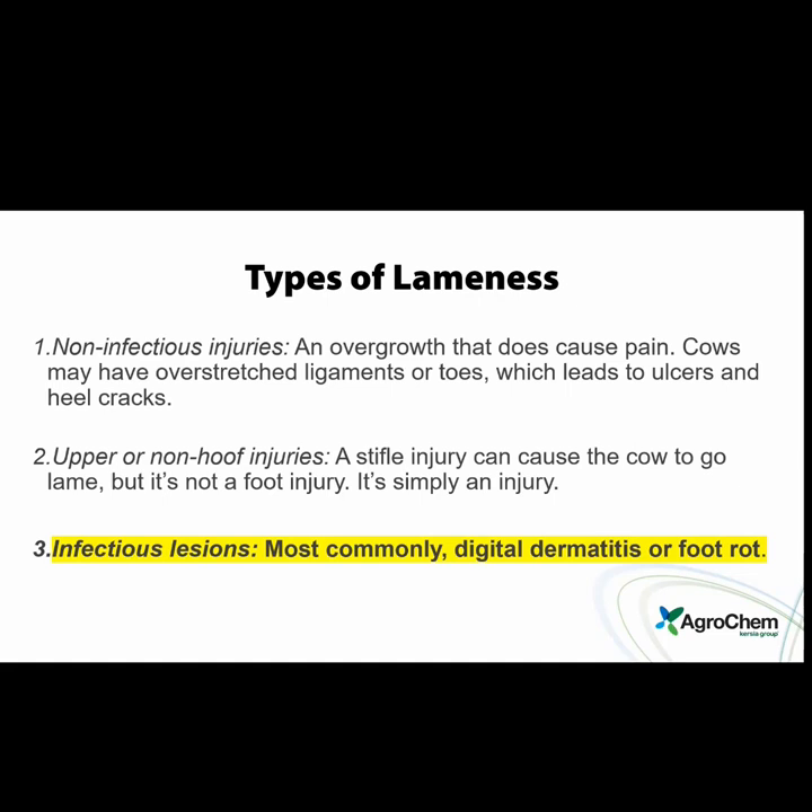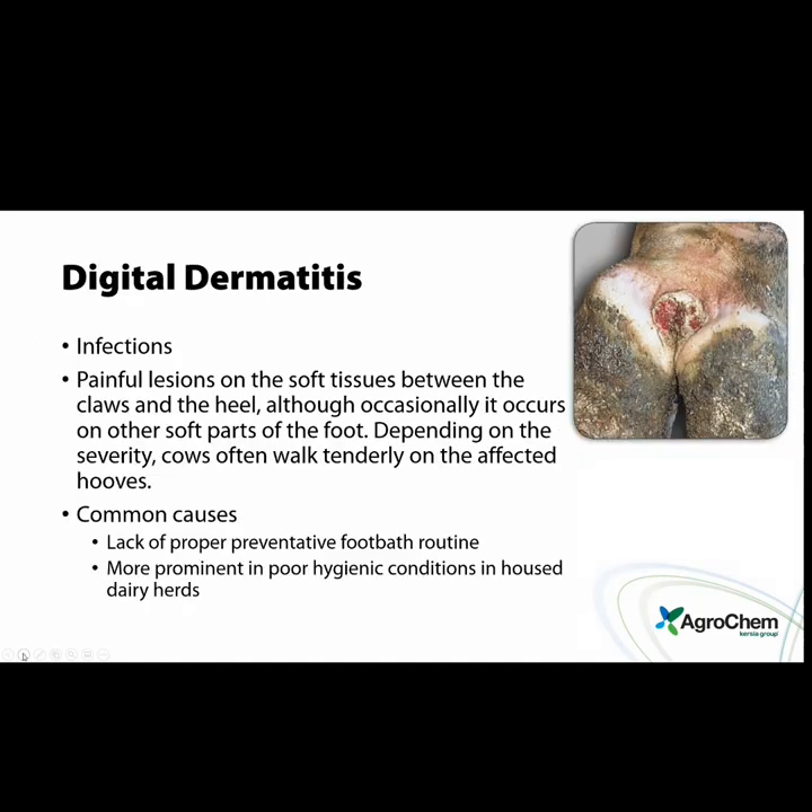The most common infectious lesions are digital dermatitis and foot rot. We're going to highlight infectious lesions because when we're talking about running footbaths, we're not running footbaths for ulcers or white lines — basically we are running footbaths for infectious lesions. I would like to think digital dermatitis is your most common, because if it's foot rot then there are a lot of other issues going on, but we do need to control foot rot with your bath also.